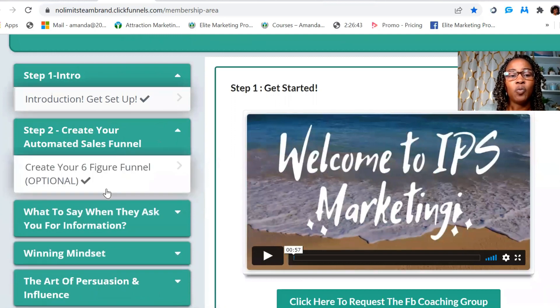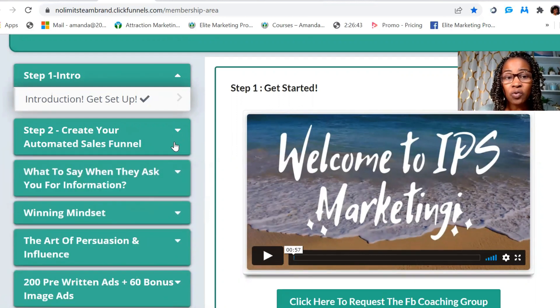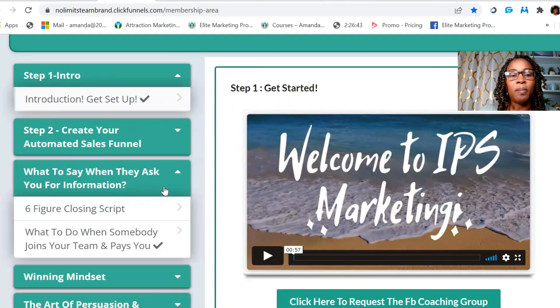Here you'll see information on creating your sales funnel, which is optional — you do not have to create one. If you come in at the 300 level, I'll give you the information I use for creating a funnel, a landing page connected to your sales page, and an autoresponder. They also give you a six-figure closing script — exactly what to say if someone comes to you wanting more information about your business. And then there's what to do when somebody joins.